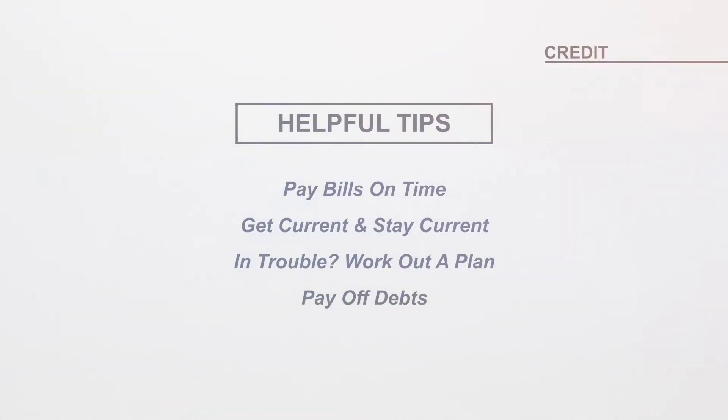If you're having trouble making ends meet, contact your creditors to discuss and work out a plan. Pay off debt rather than moving it around. Your revolving credit card debt has a big impact on your score. Managing debt is important and often essential.